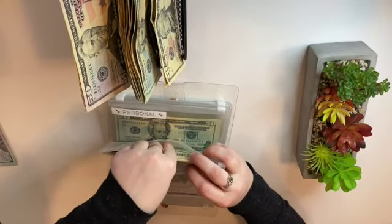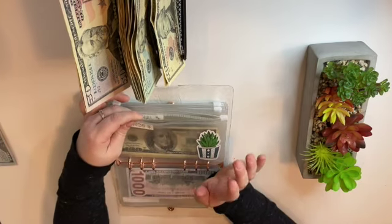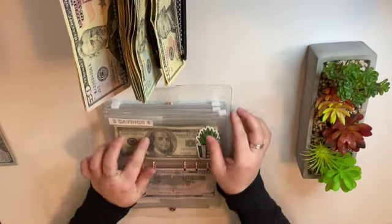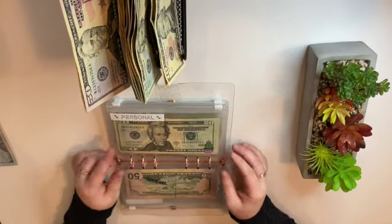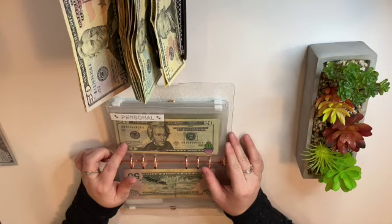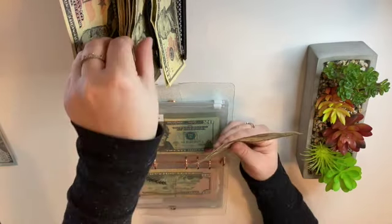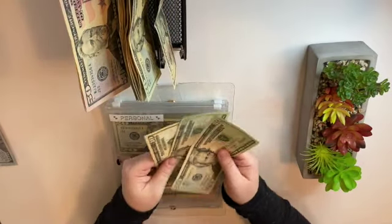That's very exciting because if you saw my last video, I actually cleared this out to pay my car insurance in full, so we're back up — actually more than what we had before. Next is personal, and personal is going to get fifty dollars. We're going to do two twenties and a ten — twenty, forty, fifty.